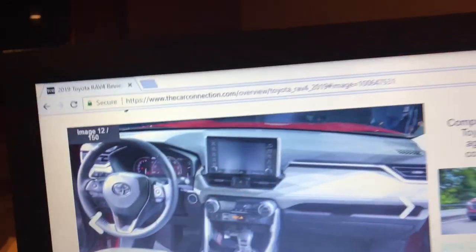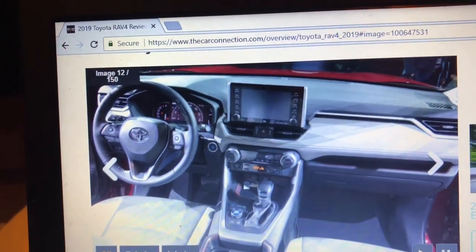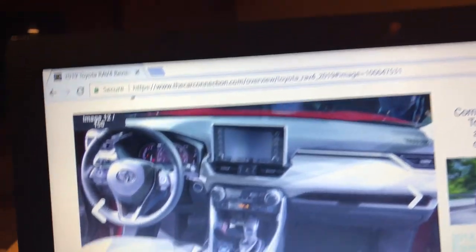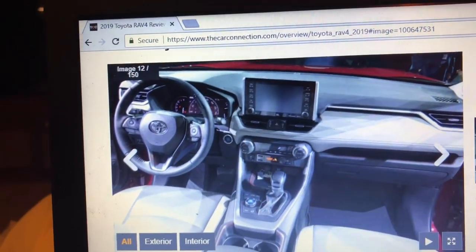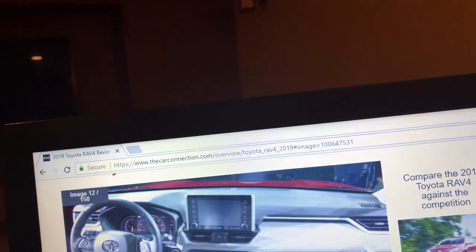Here's the infotainment system — Toyota's new 3.0 infotainment system with new features including Apple CarPlay. Yes, Toyota has finally added Apple CarPlay to the RAV4.